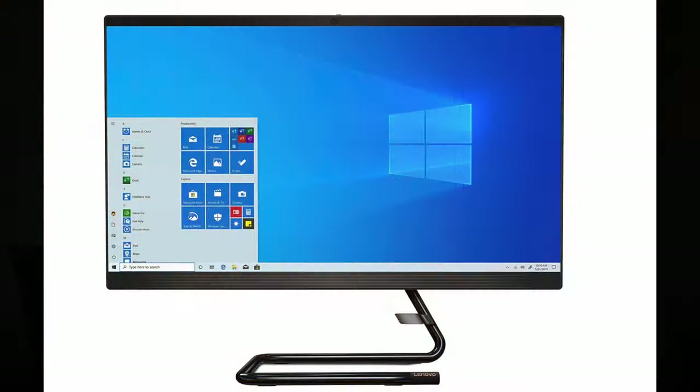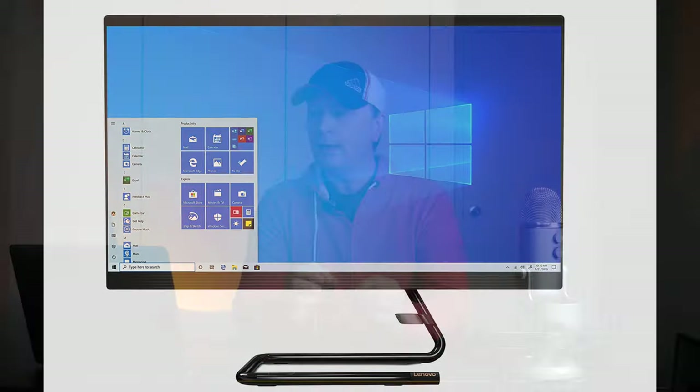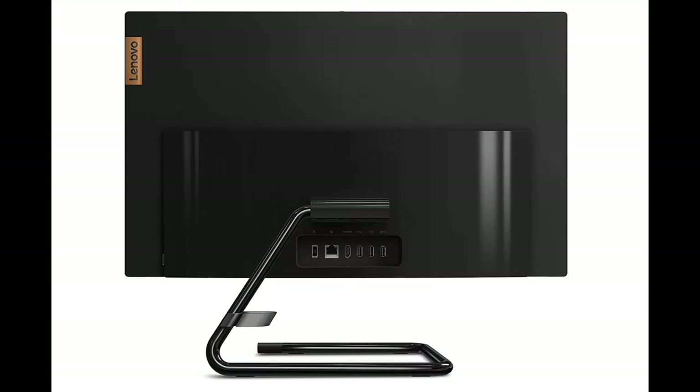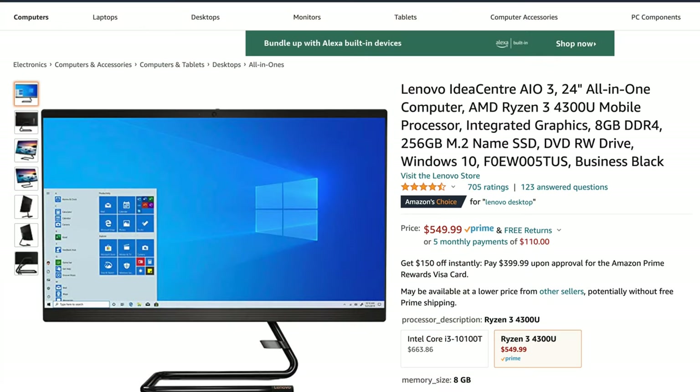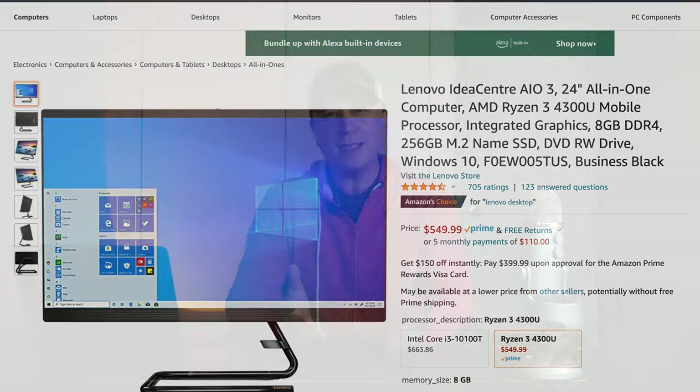The next ones we're going to go to are Lenovo. These systems are really good — very small bezels on them, they almost look just like monitors, very small, very portable. The first one is the Lenovo IdeaCenter AIO 3. It's a 24-inch, 1080p, with a Ryzen 3 chip — a great CPU. It's going to have 8 gigs of RAM and 256 gigabyte SSD, and it comes in business black with Windows 10. So if you're looking for something business-oriented, Lenovo is a great system. This one is only $549.